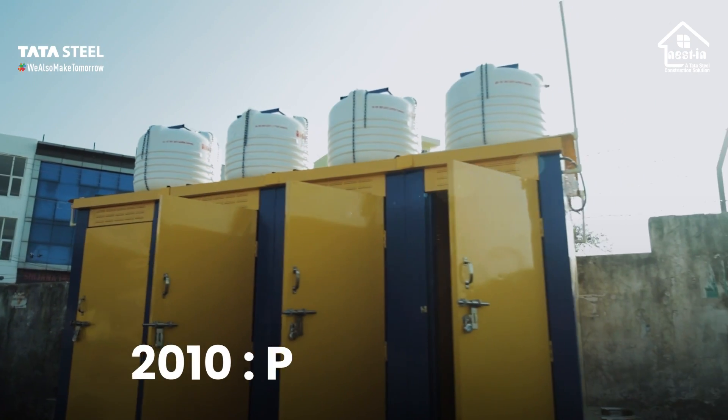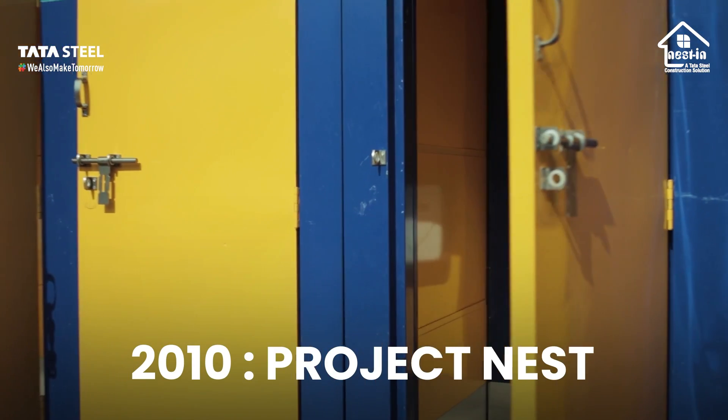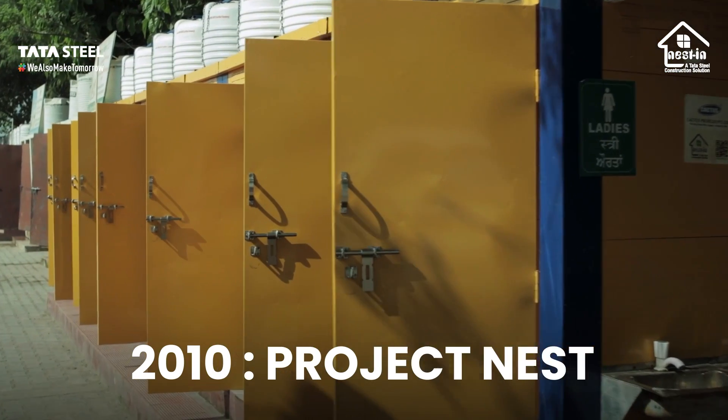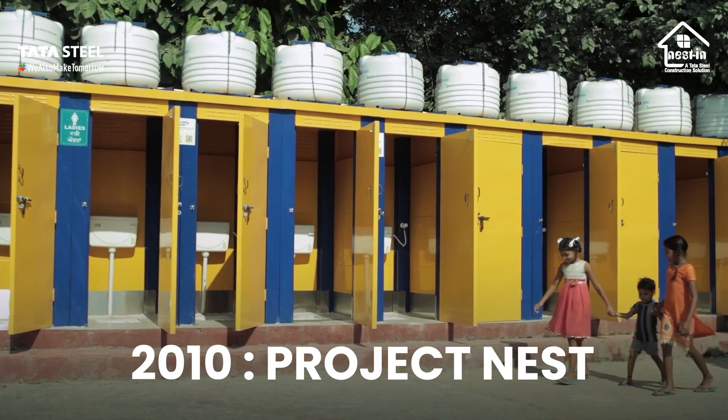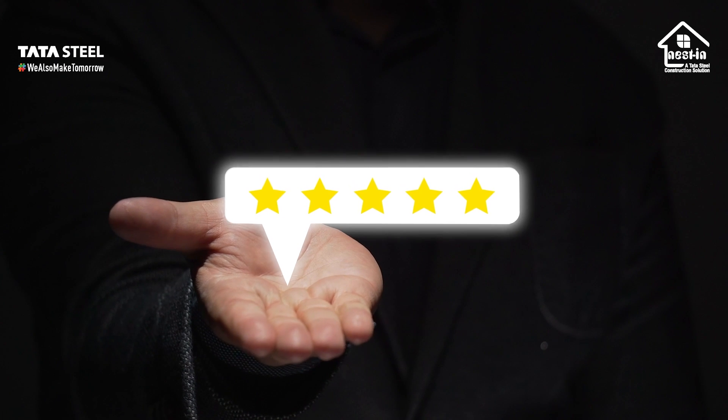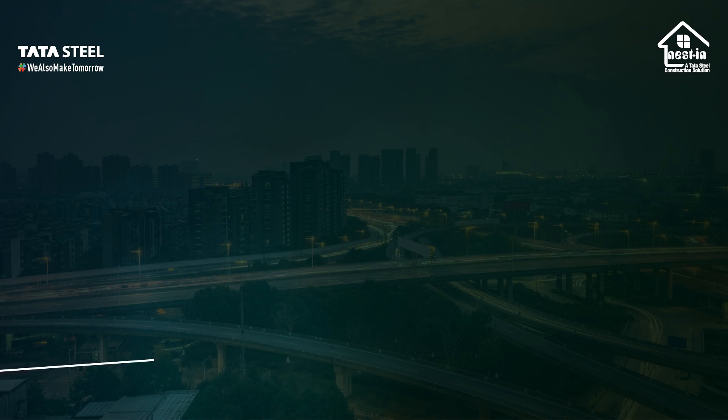Our story began in 2010 with the Project Nest Modular Toilet Pilot Program, which successfully delivered 30 modular projects across India. The positive nationwide feedback fueled the official launch of Nestin in the year 2013.